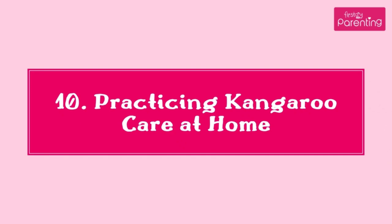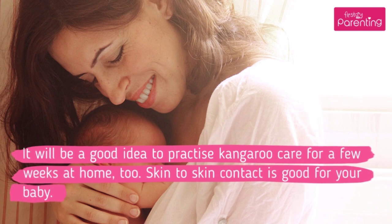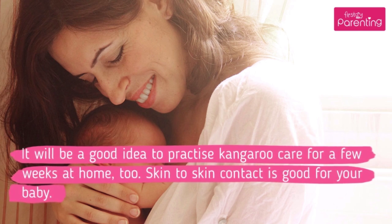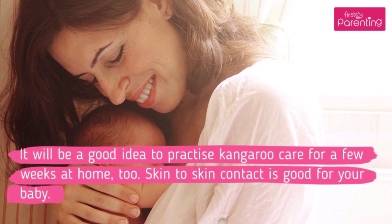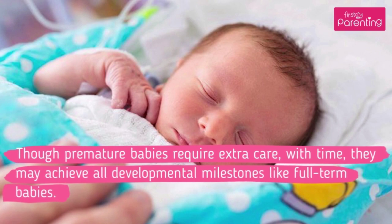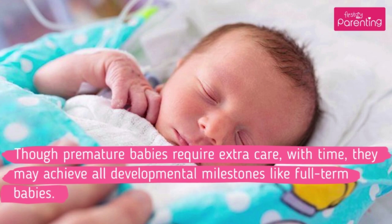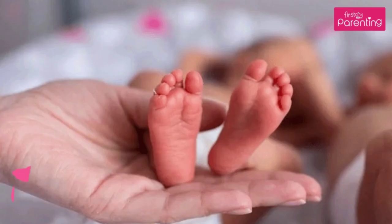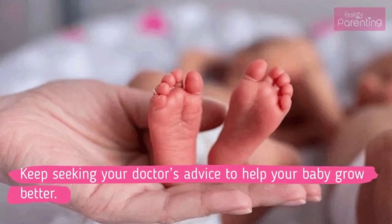10. Practicing Kangaroo Care at Home. It will be a good idea to practice kangaroo care for a few weeks at home. Skin-to-skin contact is good for your baby. Though premature babies require extra care, with time they may achieve all developmental milestones like full-term babies. Keep seeking your doctor's advice to help your baby grow better.